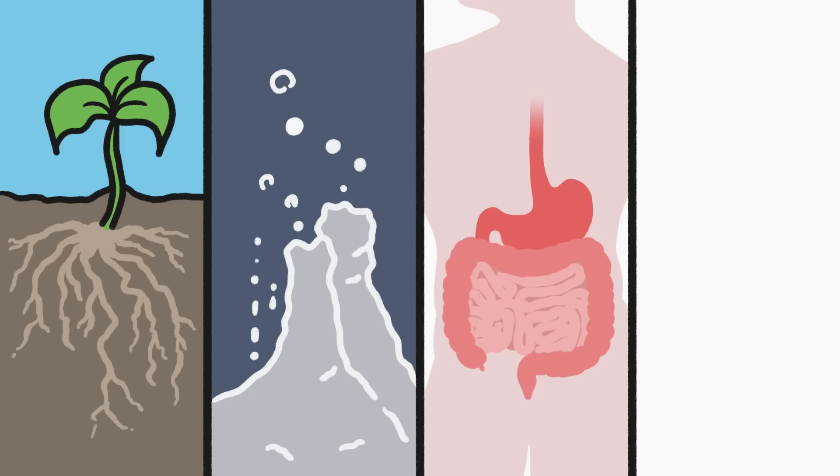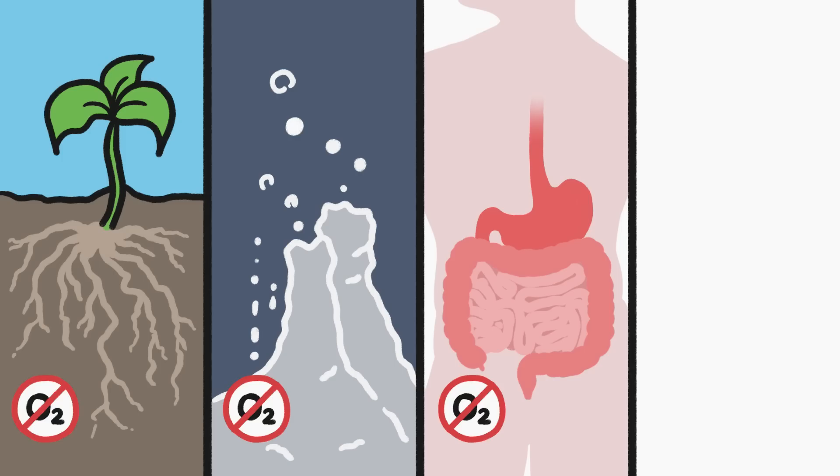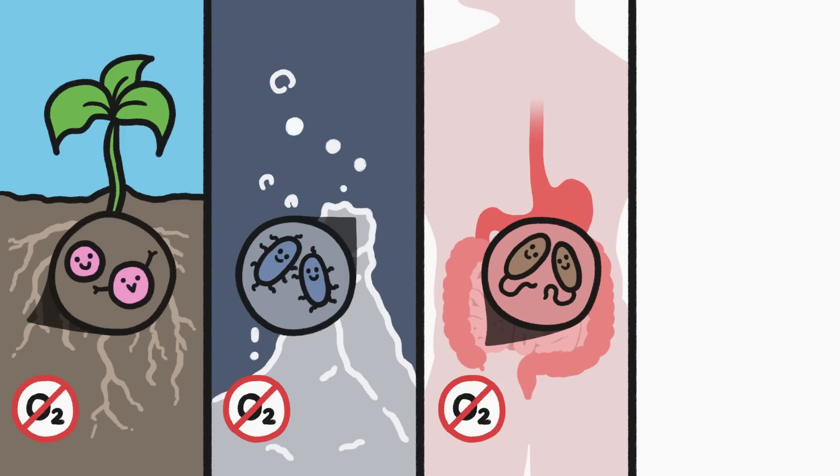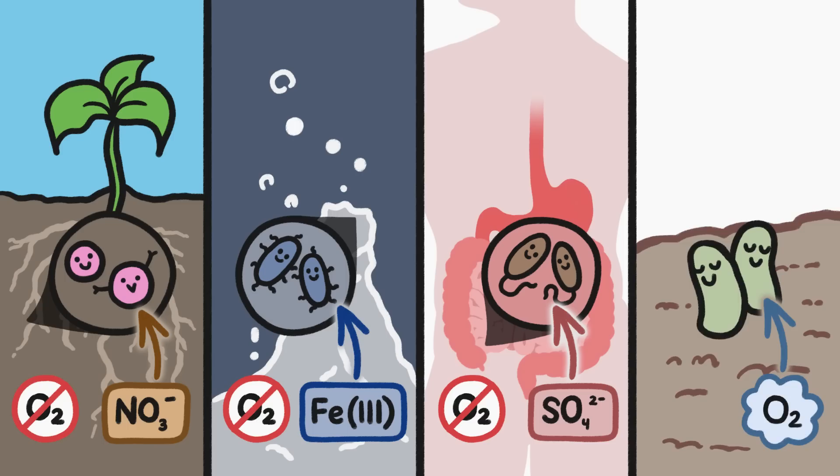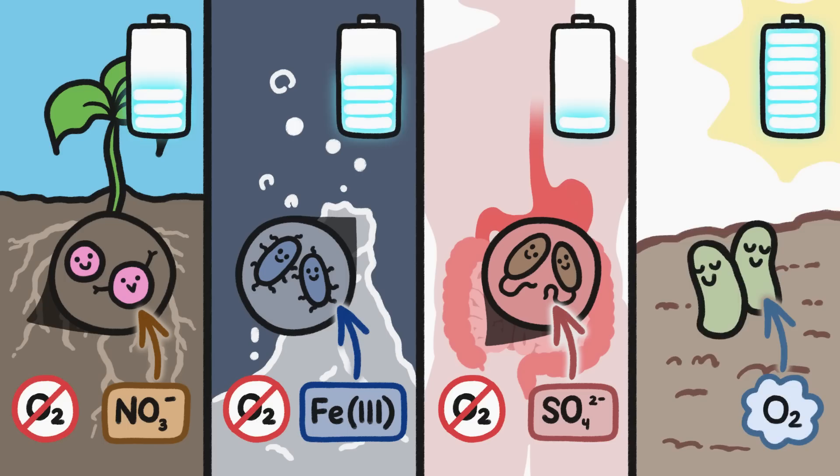Of course, there are places on Earth without oxygen, and organisms that live in those places have evolved to use elements other than oxygen to accept electrons. But oxygen allows organisms to generate more energy.